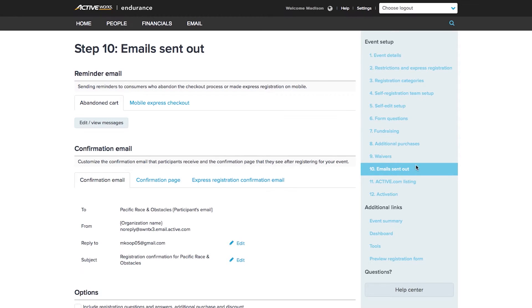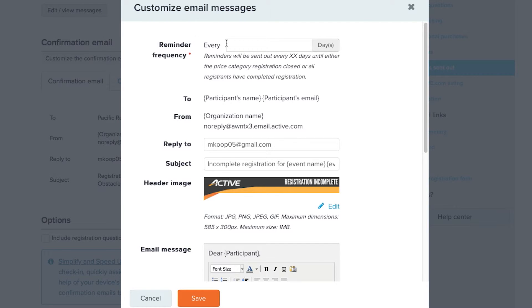ActiveWorks will send emails to remind registrants to finish their registration. You don't have to worry about following up on incomplete registrations — just set reminder emails to send to registrants on a schedule you choose.